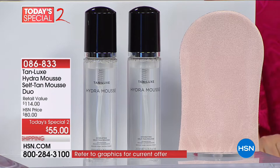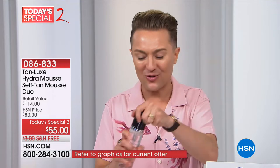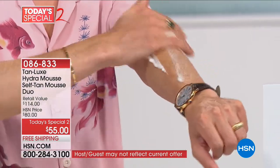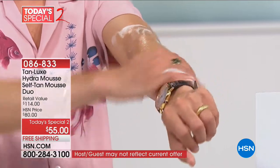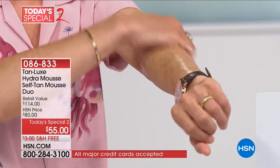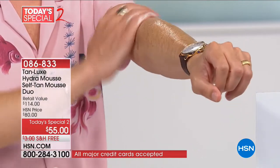Thank you, Leslie. Excited to be here with Hydromousse. Hydromousse starts its life as a vitamin-infused water — a hydration treatment, a firming treatment, a super rich, nourishing, gorgeous treatment for your skin — and just like magic, transforms into this gorgeous, luxurious whipped tanning foam. The great thing about Hydromousse is it hydrates, firms, tones, and tans, but it works with your own skin tone.